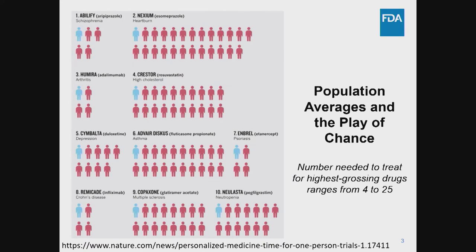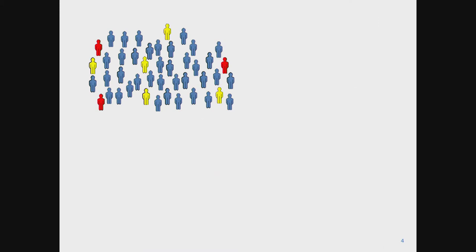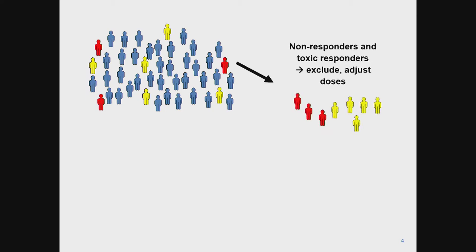Drug responses can be highly variable. The numbers needed to treat for most of the highest grossing drugs in the United States ranges anywhere from 4 to 25 — meaning you need to treat that many people to derive one clinical benefit. At the individual level, having to try multiple drugs or take a medicine to prevent a life-threatening event without any way to monitor it is clearly not the ideal scenario. The obvious solution would be some non-invasive means to identify which patients will respond well, whether a drug might need dose adjustment, or whether an adverse event has a higher chance of occurring.